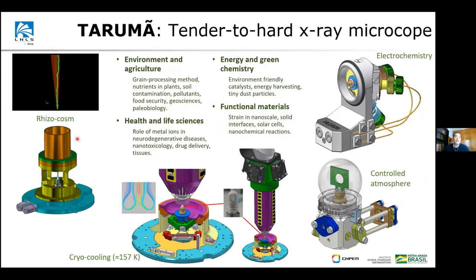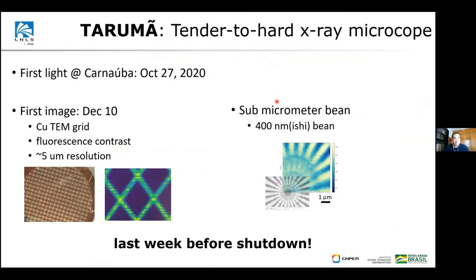The whole idea of having this range of sample environments on this microscope is to cover the main scientific cases identified, some of which are especially important for Brazil — for example, soil science, plant science, and environmental and agricultural science.